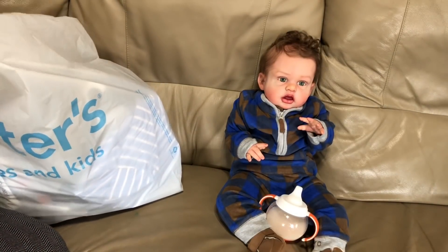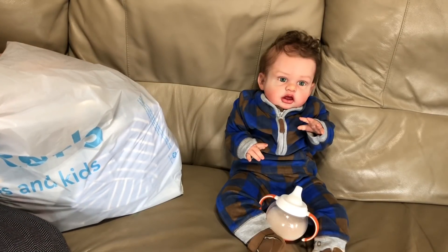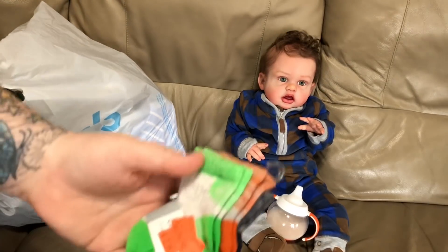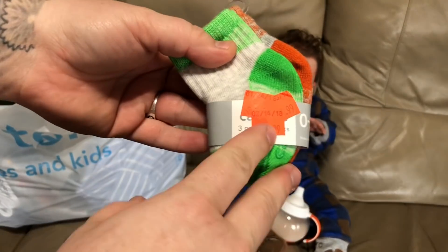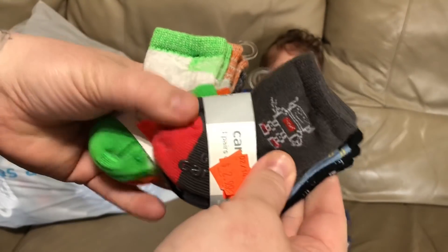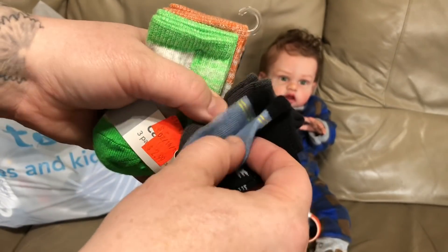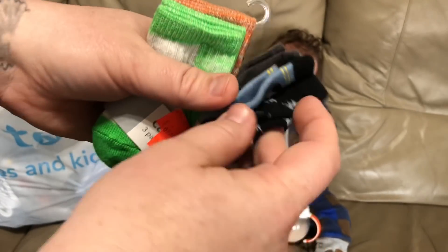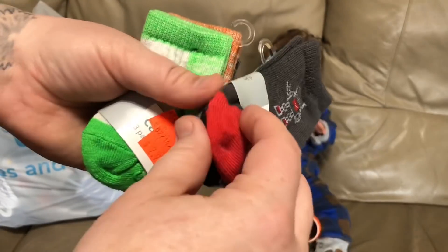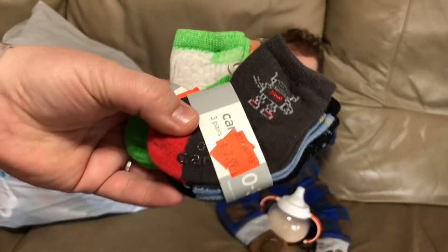We're going to start off with some smaller items. I got him some socks — these socks I thought were really cool colors. They were $2.99, so 20% off of that. And then these socks have a spaceship, a robot, and lightning bolts. Those were each $2.99 and then 20% off.